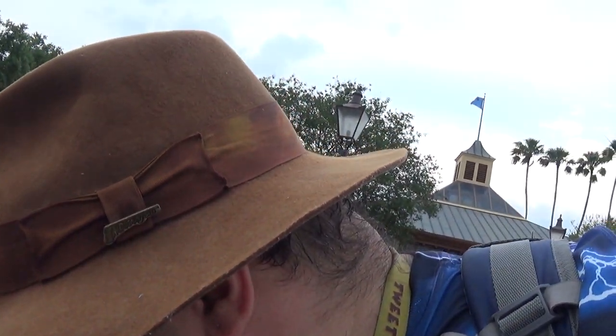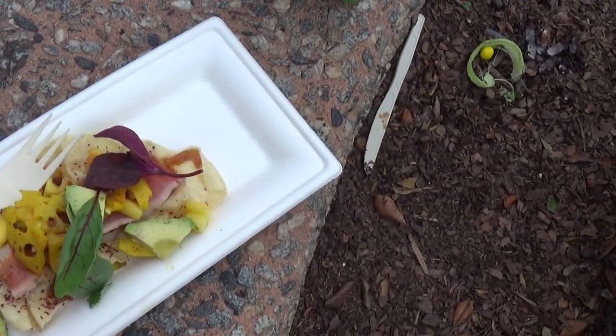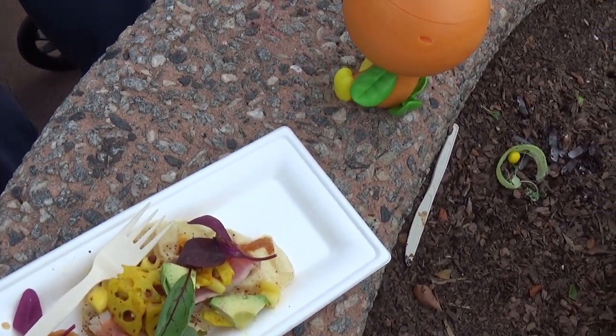I also got one food item. Let me show you. This is the tuna tukaki. That was $6.25.